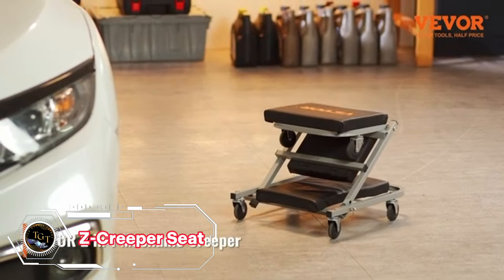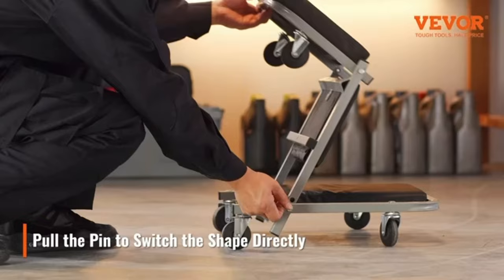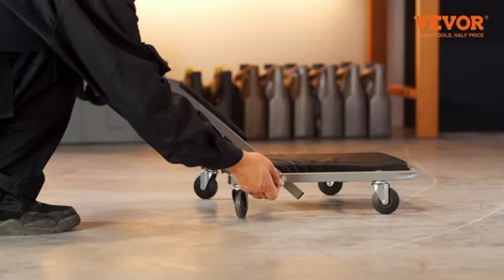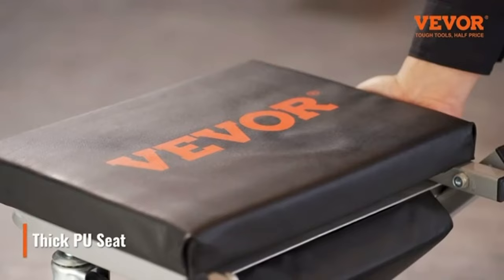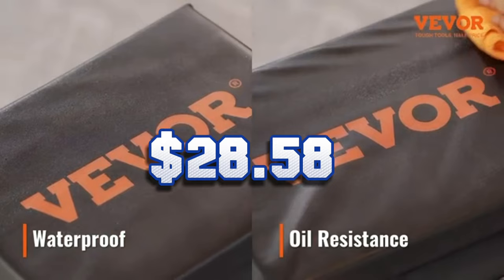The Z-Creeper Seat is a versatile tool for any DIY person or enthusiast. It can easily transform from a creeper to a seat with the simple pull of a pin, allowing you to work comfortably under or on top of your vehicle. The seat is padded and has six swivel casters for smooth movement. The frame is sturdy and can support up to 300 pounds. It is a great addition to your garage or workshop as it saves space and money, available for only $28.58.